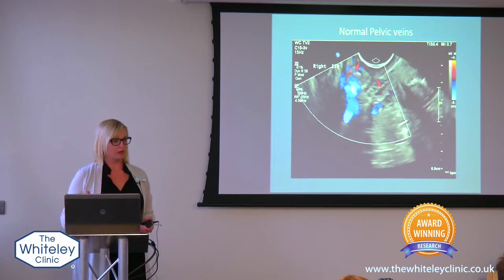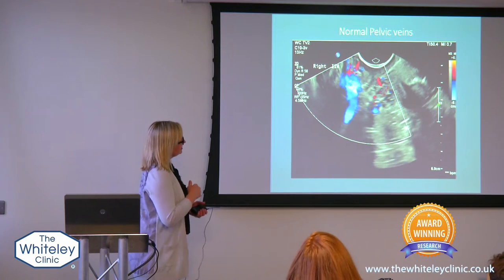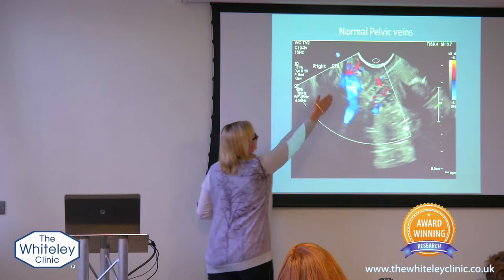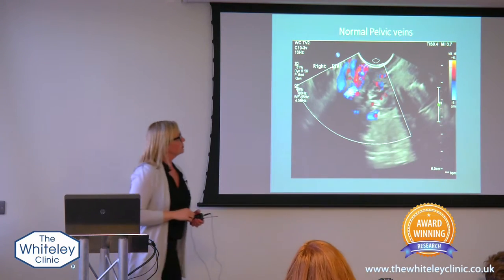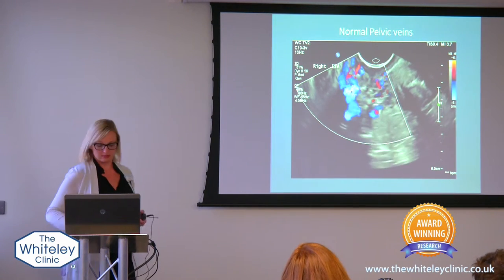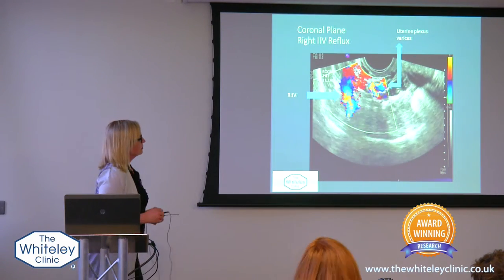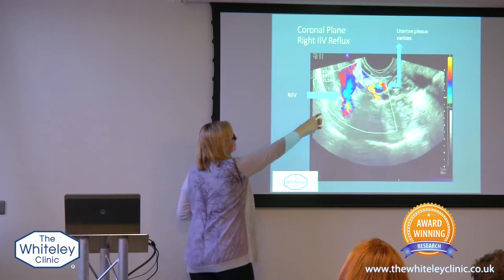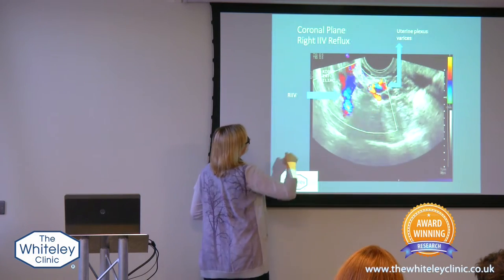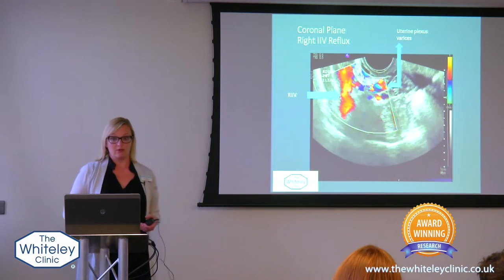Then we put the color flow on and ask you to perform the hamster maneuver. This is a patient with normal pelvic veins — you see a nice normal flow in the blue direction and you don't see a lot of flow in the red. The flashes of red that you see are arteries, and those are normal. This is a patient that is actually abnormal — this is the internal iliac vein, it's blue, but when the patient performs the Valsalva maneuver, you can see it turns red, and that's blood flowing in the wrong direction.